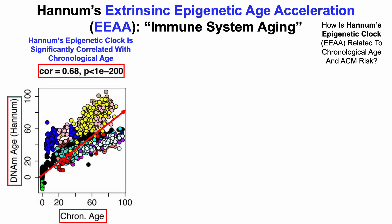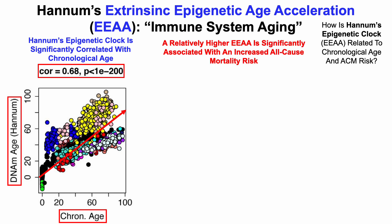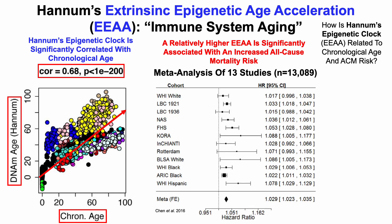The correlation for the Hannum clock isn't as strong as for the Horvath test — the correlation coefficient is 0.68 — but we can again see a very low and statistically significant p-value of 1 times 10 to the negative 200. A relatively higher EEAA, or Hannum epigenetic clock test score, is significantly associated with an increased all-cause mortality risk, using that same meta-analysis of 13 studies. The hazard ratio is a little bit stronger than for the Horvath test — a 2.9% increase for a relatively older Hannum epigenetic age.